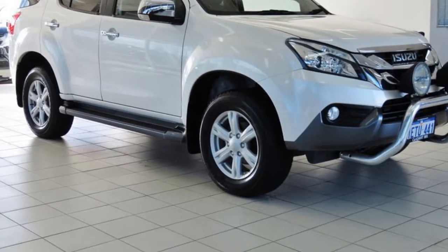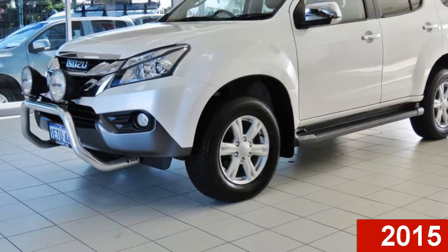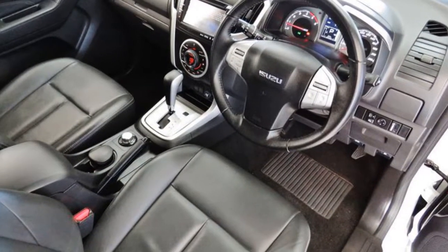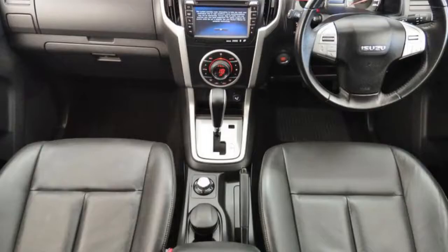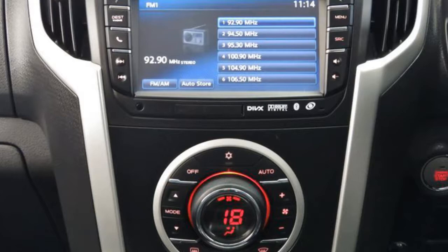Imagine yourself in this 2015 Isuzu. This has a reliable 3-litre engine that responds smoothly to its 5-speed automatic transmission. The attractive white exterior is complemented by its stylish interior.